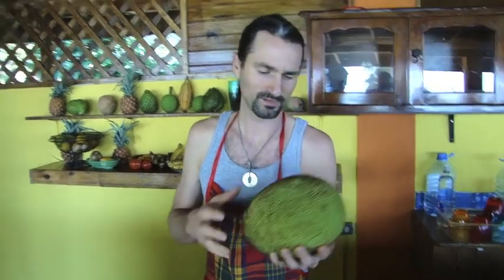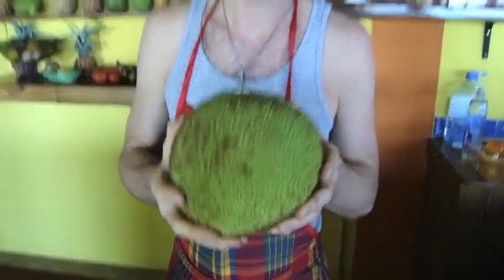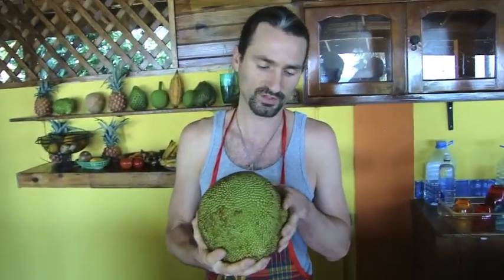Greetings boys and girls, Chef Adam in Jamaica. In January we have a special guest: jackfruit today. Also known as the tree of the jackfruit, it's called the Jack Tree.